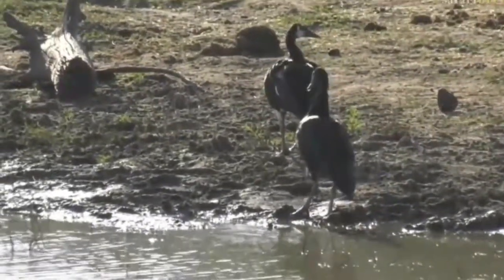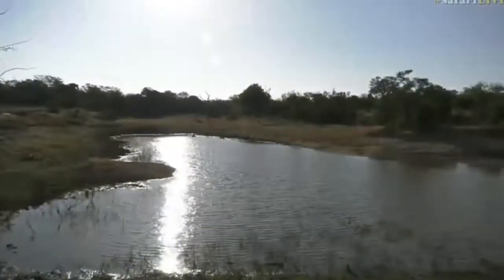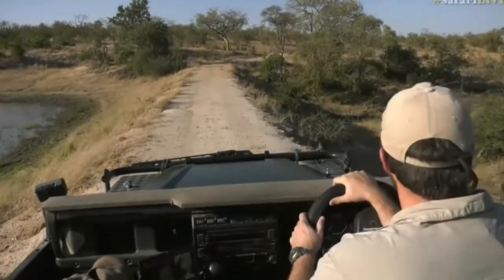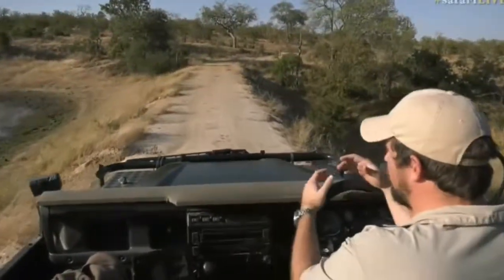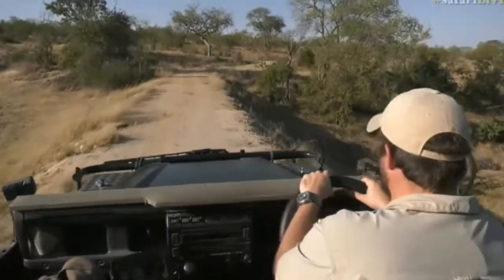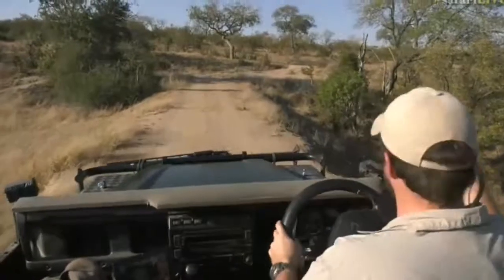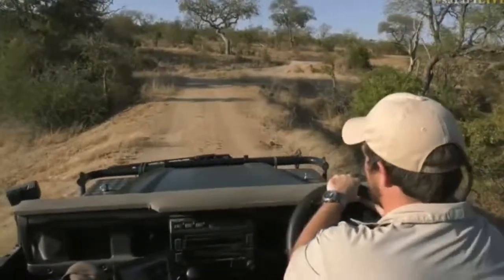Byron spotted processionary moth caterpillars, which are some of my favorite insects. I love watching them move around as one long unit — it's so interesting that there's this cognizant fact to them, that being together allows them to be safer. It's this time of year that you see them. They're often on raisin bushes and the whole tree will be covered in them, and when they come down after utilizing those leaves, they cross the road — really cool to see.